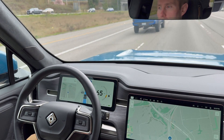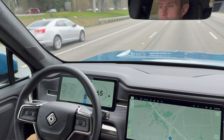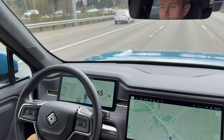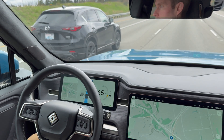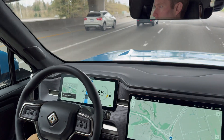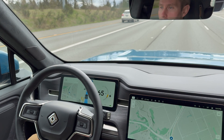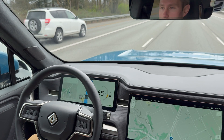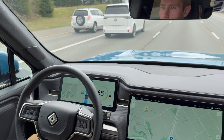It continues hands-free as long as I look forward on the road. If I look away it will start to complain and eventually start dinging at me. You can see a notification in the bottom left telling me to keep my eyes on the road. Looking off-axis — there's the first visual warning. As soon as I look forward again it goes away. The warnings escalate over time and will eventually kick you out.